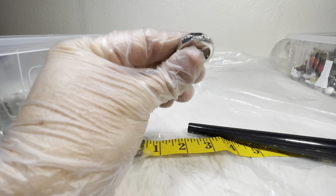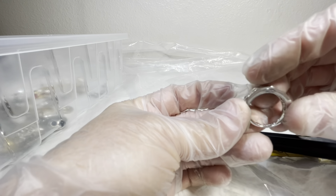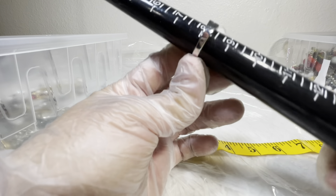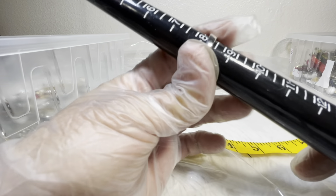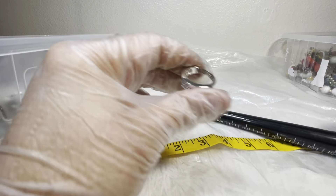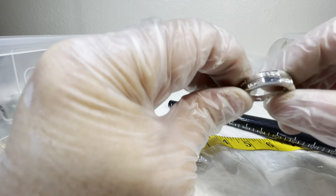This looks like a men's style, and it's also Leah Sophia. Somebody really liked their Leah Sophia. This is eight and a quarter — really cool. I'll do four on that.